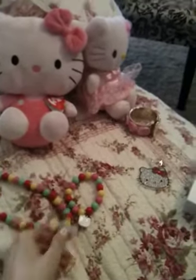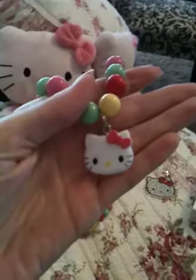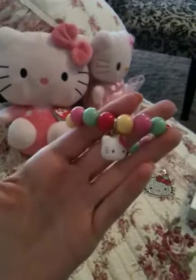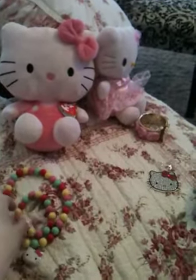My next two items are these multicolored bead necklaces, and at the bottom there's a Hello Kitty charm. I got the necklace and the bracelet in the dollar bin section of Target. They were like $1 each.